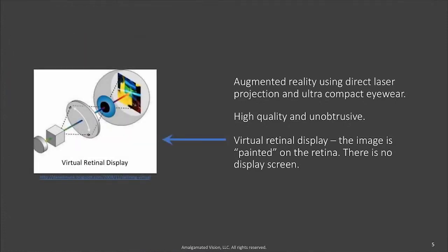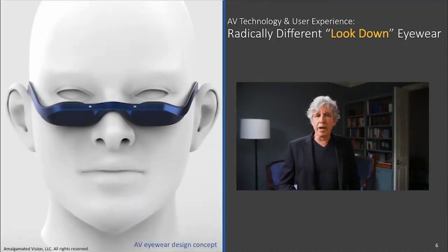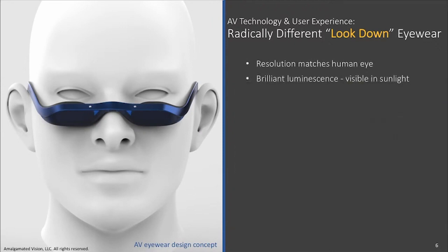Virtual retinal display was identified as the best technology to satisfy these requirements. Using laser MEMS technology, the image is painted directly onto the retina of the eye — there is no display screen. Over the past decade, Amalgamated Vision created an optical engine that provides high resolution, brilliant luminescence, deep color saturation, and a wide field of view.